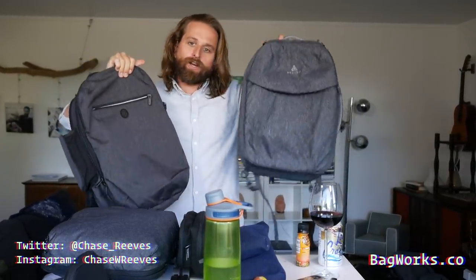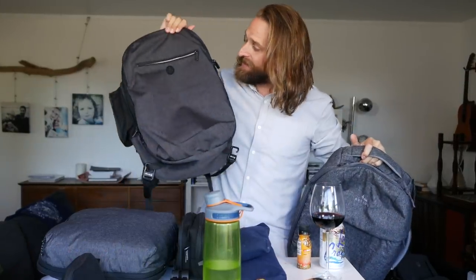Also daily carry. This is the Arcido Saxon. This is the Tortuga Setout Laptop Bag.